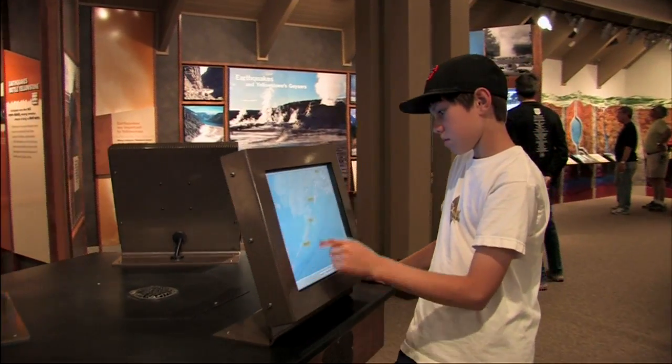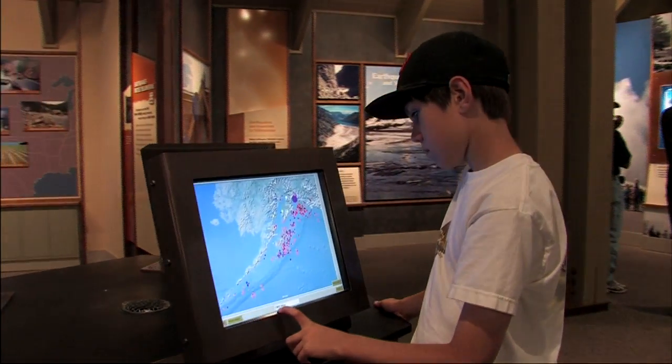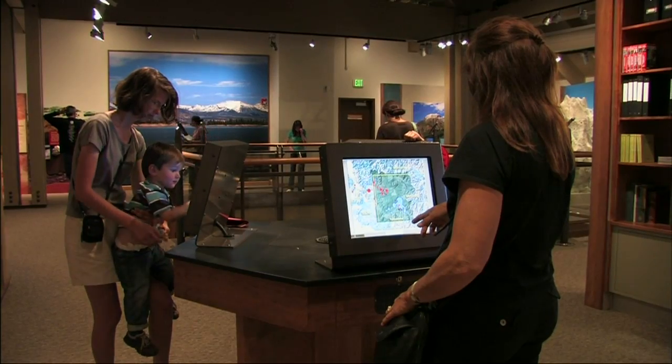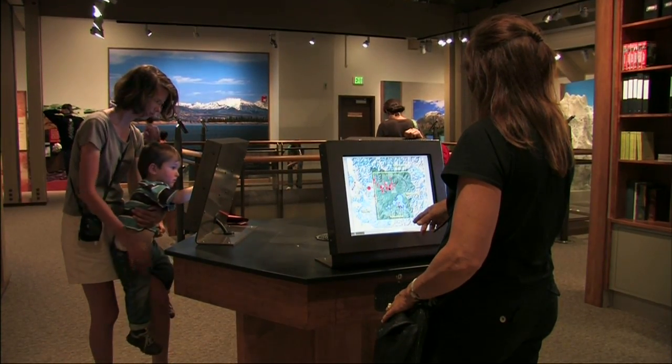Using state-of-the-art interactive exhibits, the center explains how Yellowstone has become known as the largest volcano on Earth and what that means to its unique ecosystem.